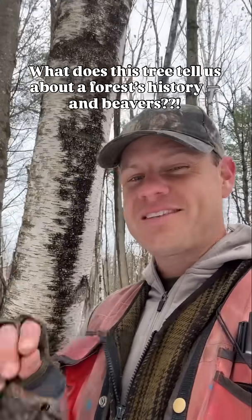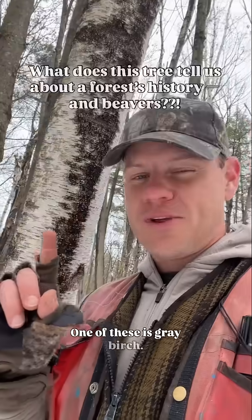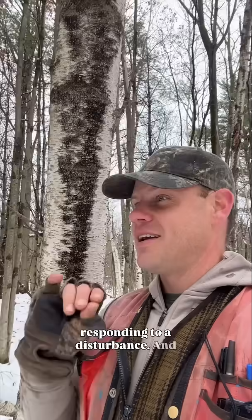There are a few tree species that tell us something very specific about a forest's history. One of these is gray birch. There are some tree species we refer to as pioneers, meaning they're the first species to colonize an area as it reverts from field to forest or as it responds to a disturbance. Some of these species, like white birch, white pine, or some of our aspens, while they are pioneer species, can actually persist in that forest for many decades.